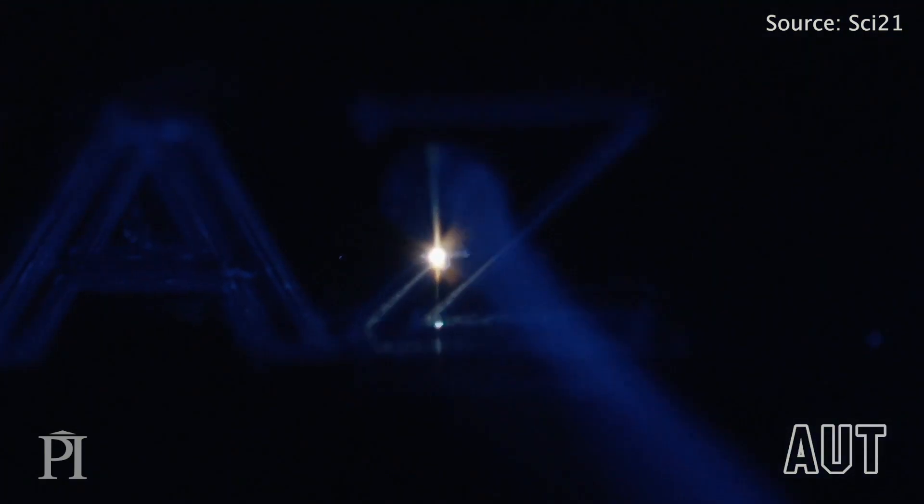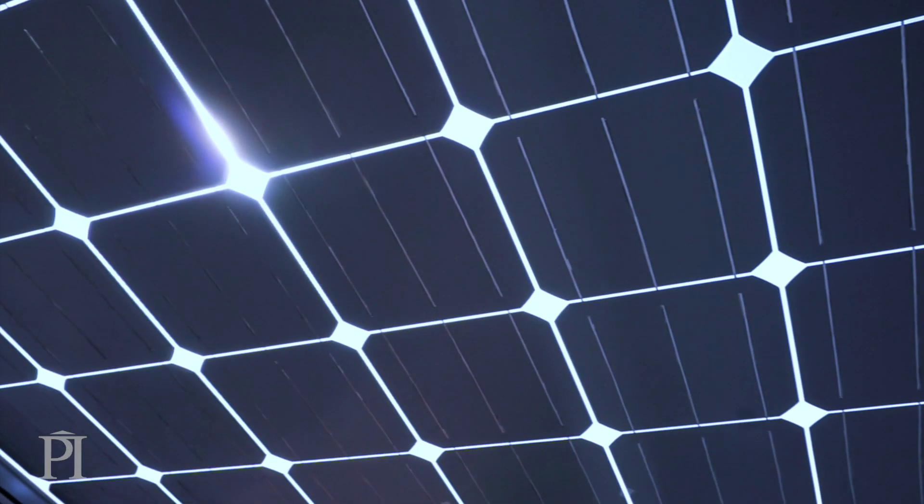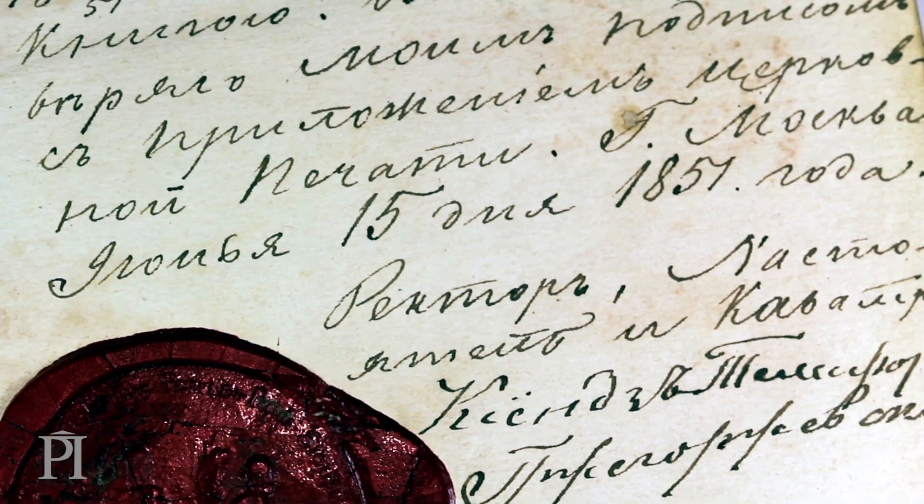By studying how photon energy is channeled by matter, we can figure out how to control it, so that we can design better solar energy harvesters, protect important paintings and documents, and lots, lots more.